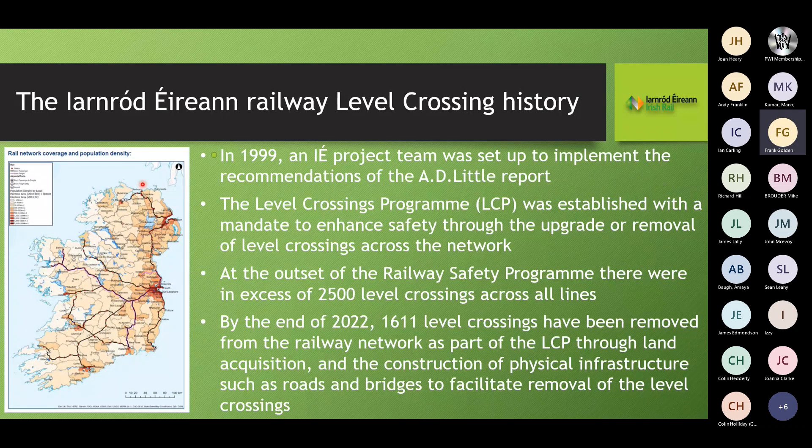In 1999, an Irish Rail project team was set up to implement the recommendations of an AD Little report. The level crossings programme was established to enhance safety through the upgrade or removal of level crossings across the network. At the outset, there were in excess of 2,500 level crossings across all lines — over 2,000 on used lines and 1,600 on passenger lines. There are approximately 2,165 kilometres of passenger line, corresponding to an average of one level crossing per kilometre. By the end of 2022, 1,611 crossings had been removed through land acquisition and construction of roads and bridges.